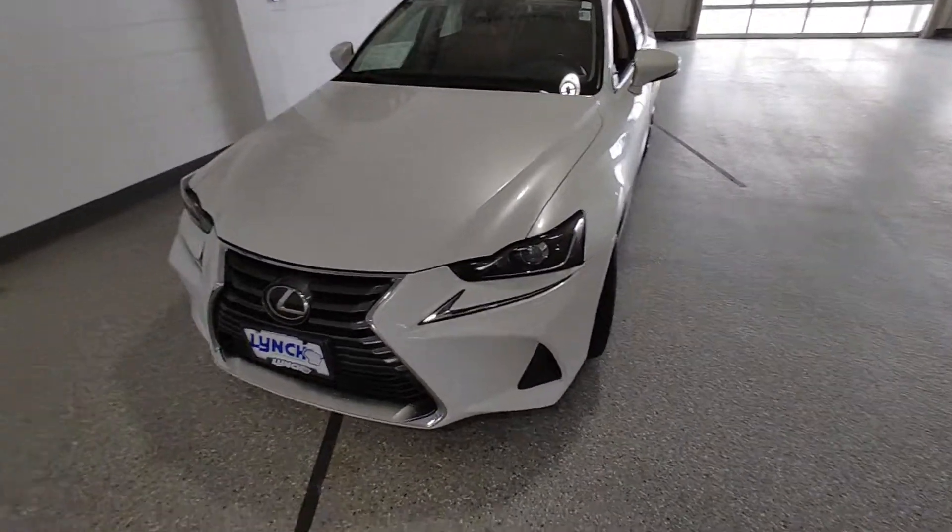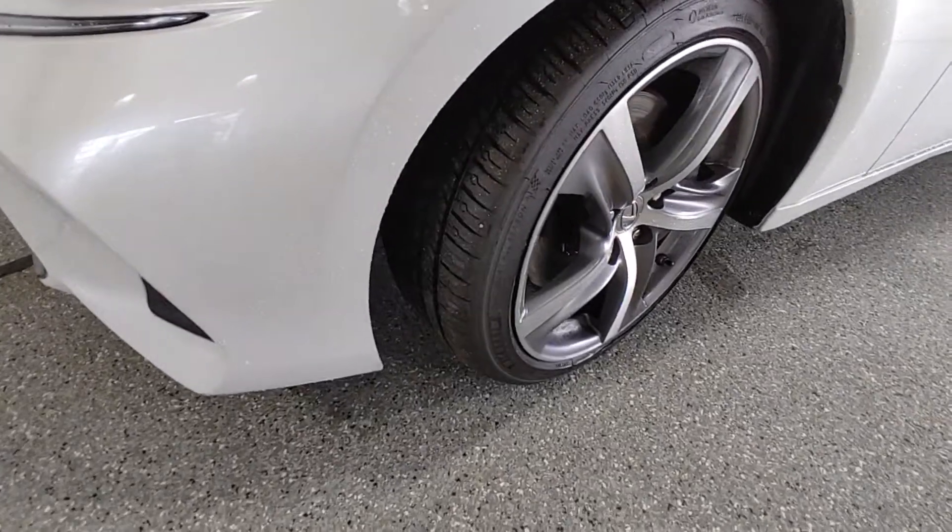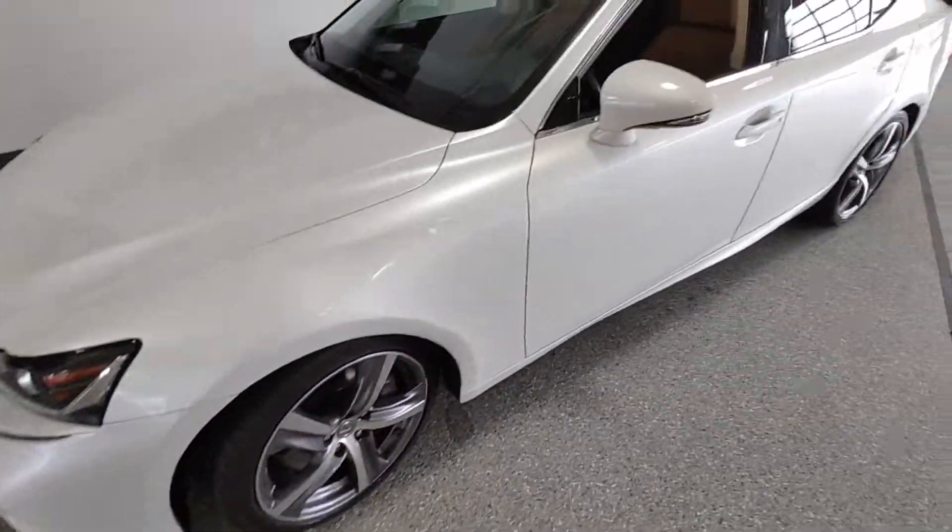How you doing? This is Chad over at Lynch. I just wanted to make you a quick video of this car. Tires look really good. Rims look good.